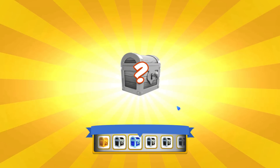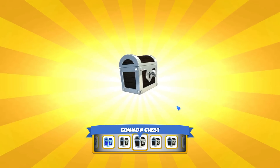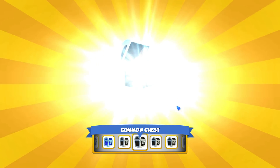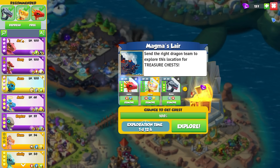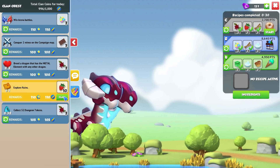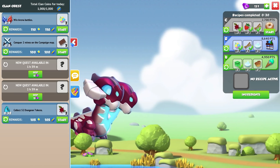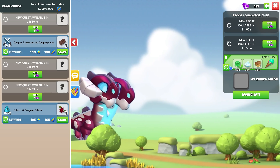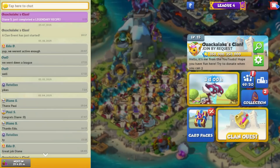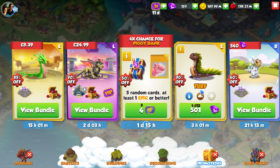They did give us the chance to re-breed for the Ares dragon, and I imagine they may possibly do the same for the Taurus dragon — giving us a couple of days of flash breeding to try again, which was very nice. They've never really bothered to do that in the past, so I am very appreciative.